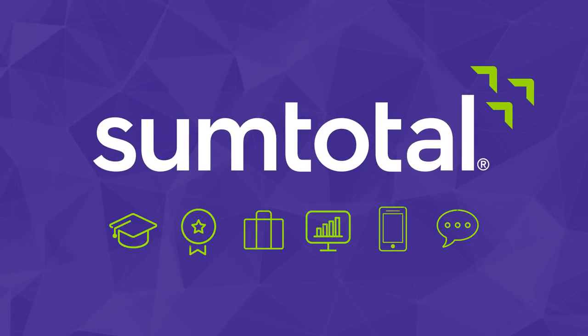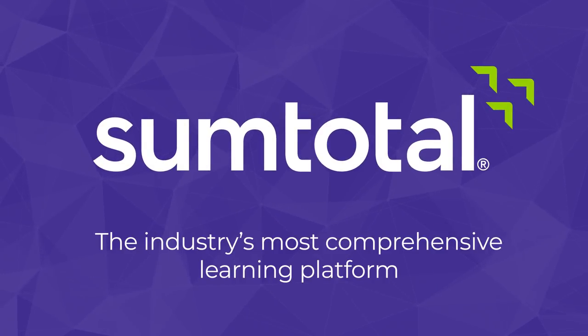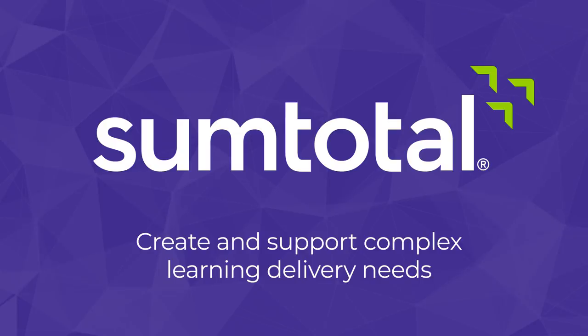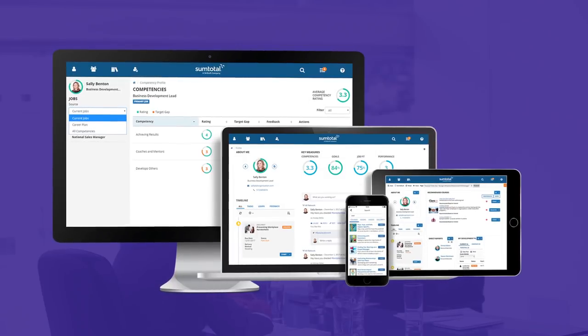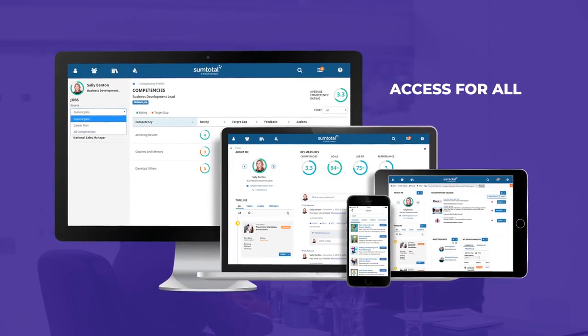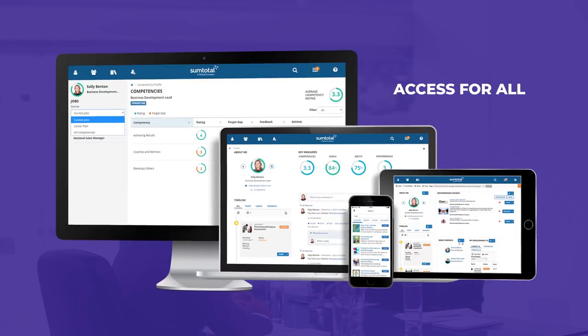SumTotal has one of the most battle-tested HR technologies in the market, and we pride ourselves on providing rock-solid stability. We are committed to leading the accessibility movement, and we're dedicated to making our platform and content accessible to everyone. This is built into the DNA of our platform.